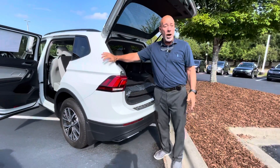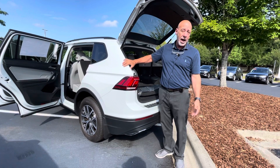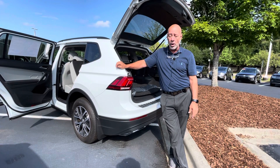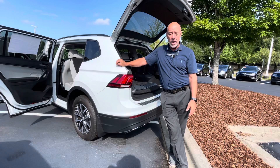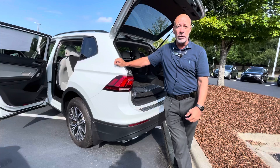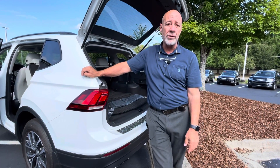We have three Tiguans in inventory. This one is the only front wheel drive S model that we have. We have one more S model that's 4Motion, and we have an SEL on the showroom floor. Chip shortage — not a lot of new cars out there. So if you really like this one and you'd like to test ride it, I would suggest getting down here as soon as possible. Call me for an appointment at 315-542-9476. Thank you.